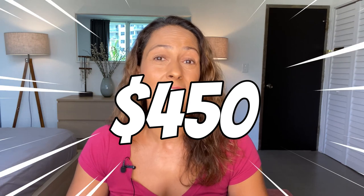The Dexcom G7 CGM is finally available in the US, and if you're as excited as I am about getting your hands on one, but your insurance is not covering it yet, or maybe you don't have insurance at all, you might be wondering how you can get your hands on one without having to pay the monthly $450 list price.